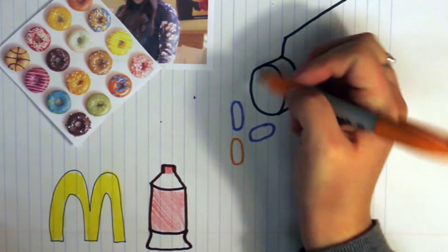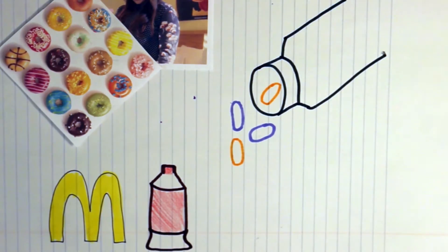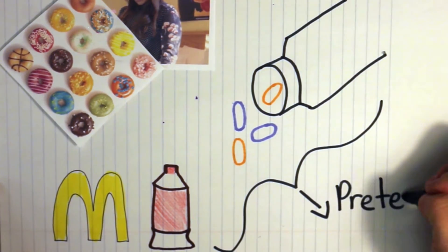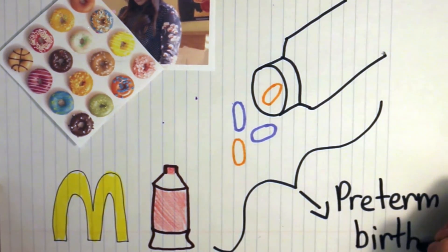But hang on a second — what if Mindy eats all that junk food? What happens if she doesn't get the vitamins and minerals that she needs? What happens if she's overweight during her pregnancy? Science is not totally certain of the factors that lead to premature birth, but they say that these factors can contribute to it.